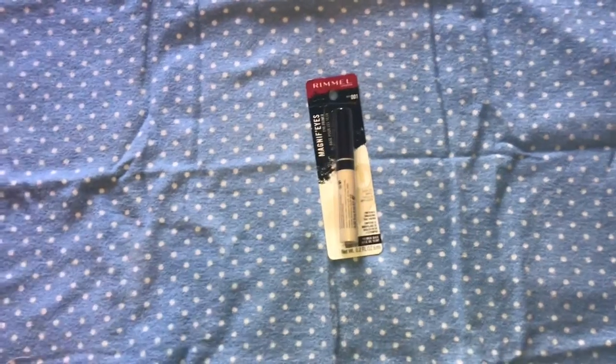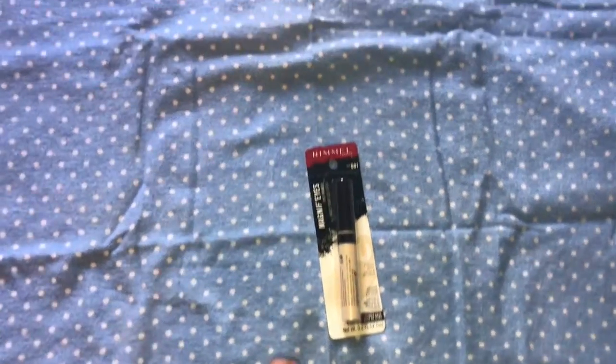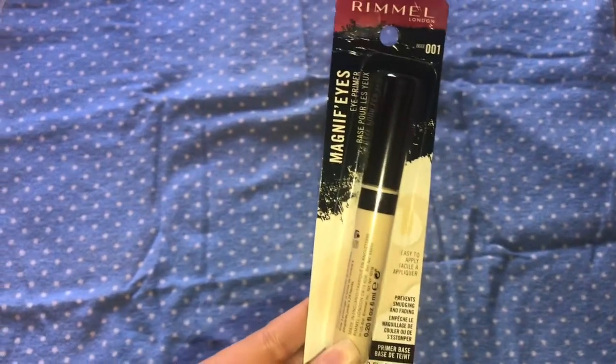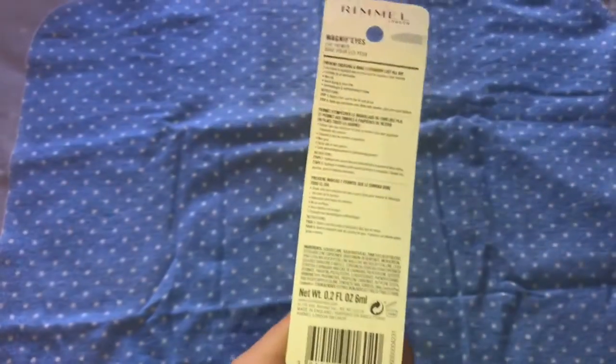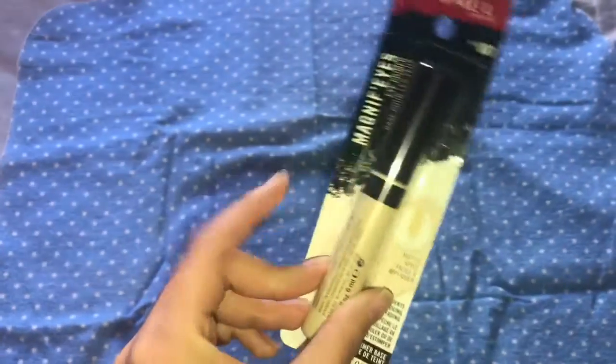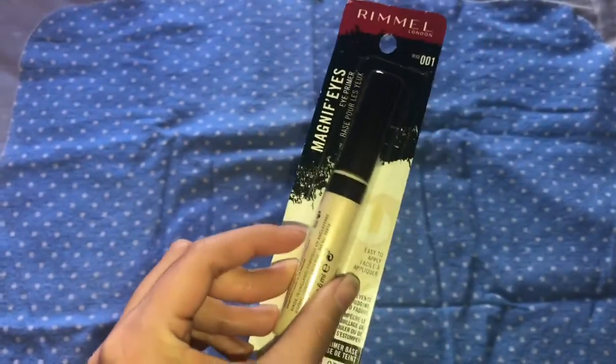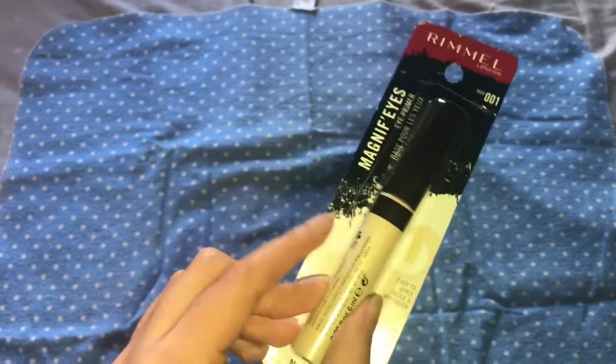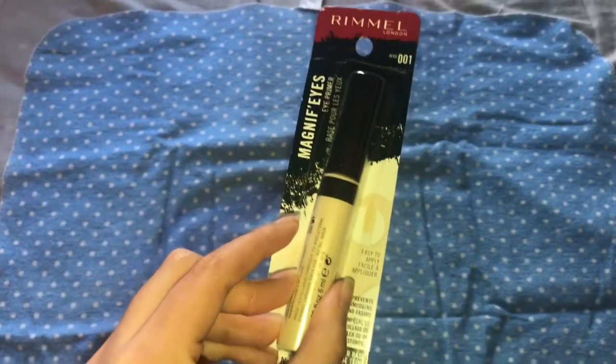Okay, this is the next thing I got — I got this on a different day. I got the Rimmel Eye Primer. I got it because I needed a new eye primer. I'm going to buy two other eye primers so I could have a variation when I do my videos.